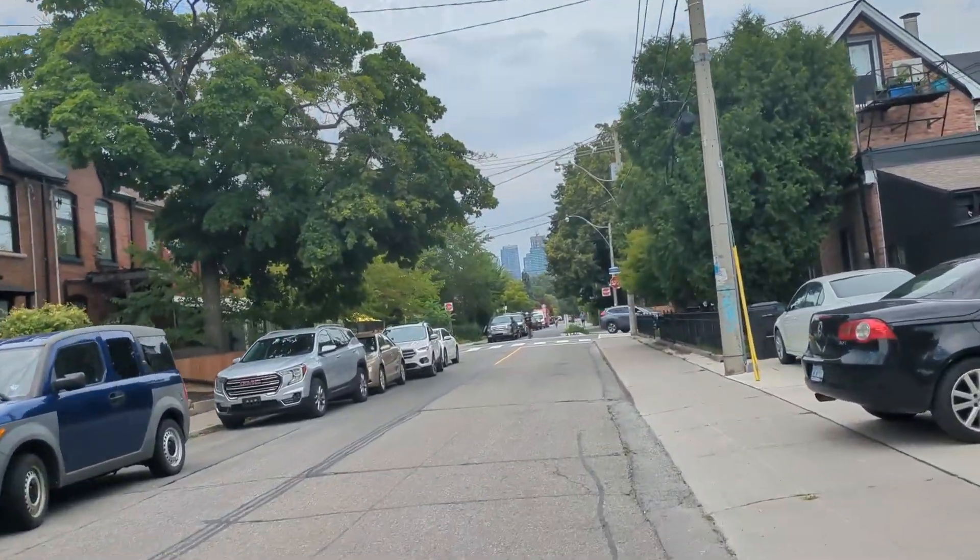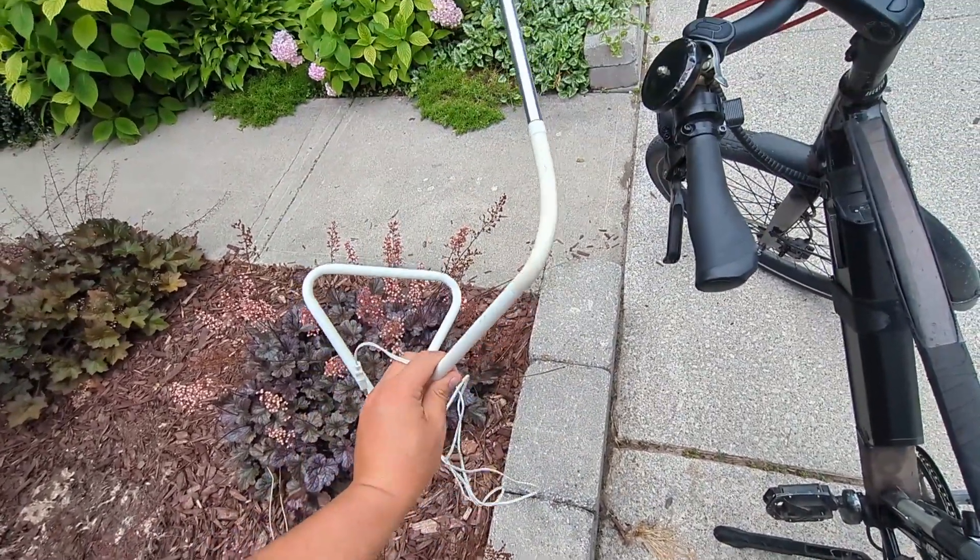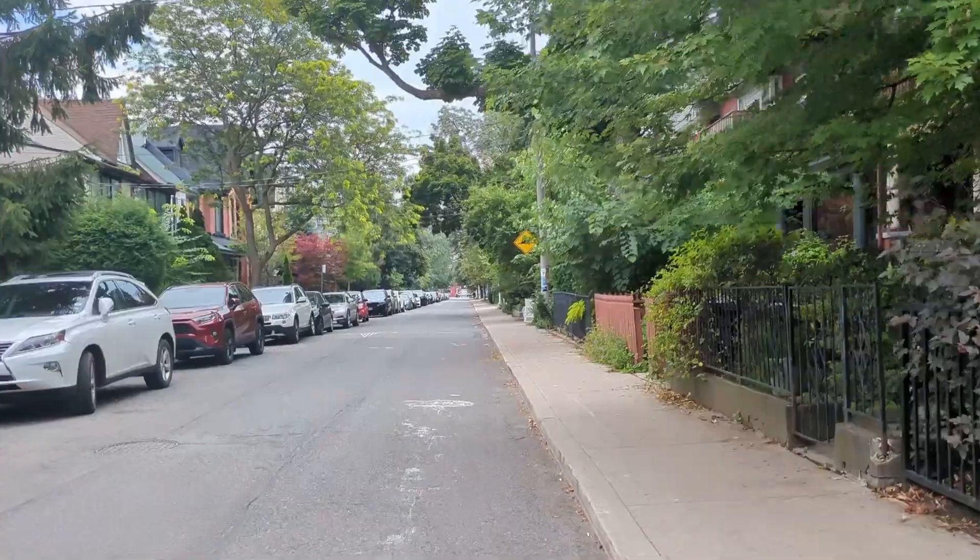We'll see what happens. On my way to the post office and I found a neat USB lamp — that's kind of cool.